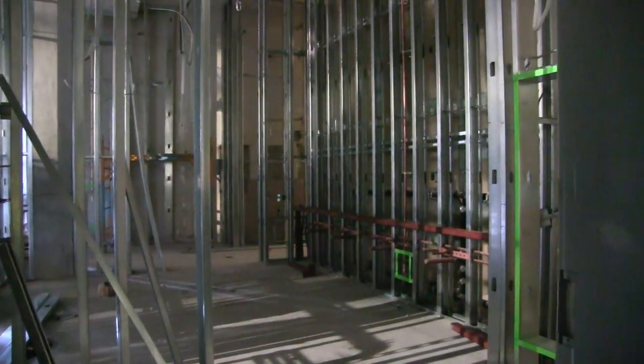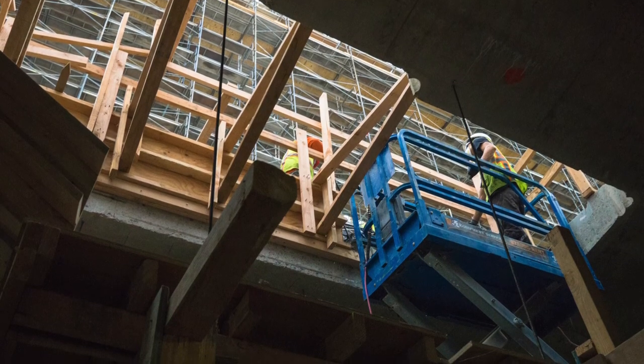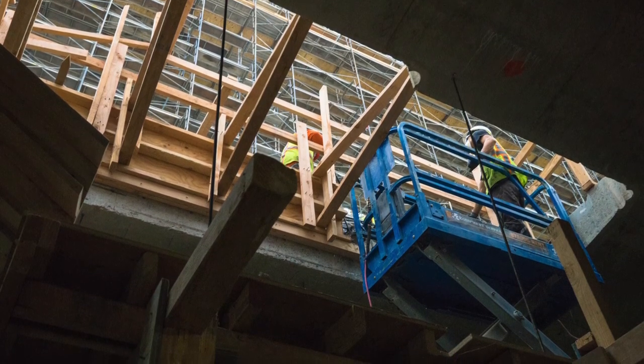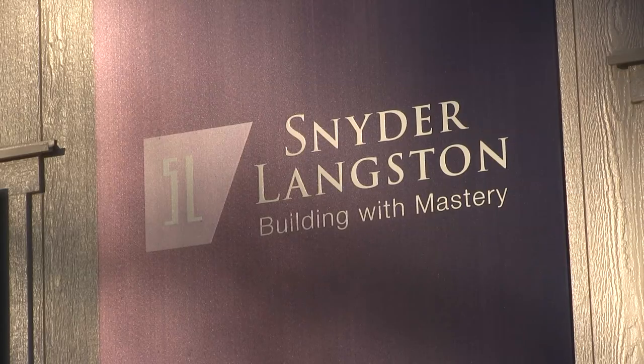A new elevator is being installed. One of the elevators in the undercroft will serve the public so that they can access the undercroft. The other elevator will go from the undercroft all the way up to the choir balcony, allowing the choir to go right from their rehearsal room up to the choir area on Sundays or whenever they're singing.